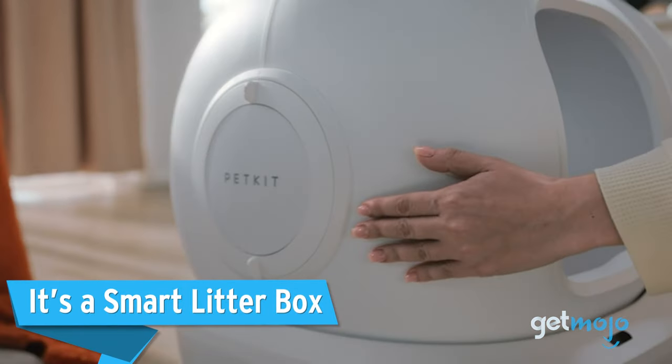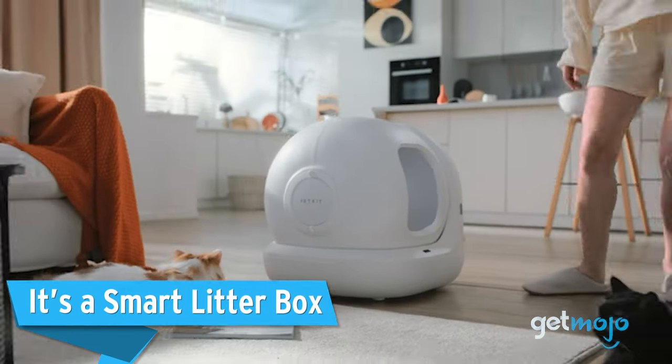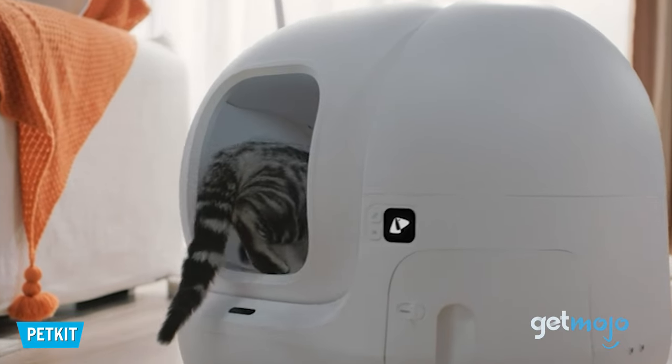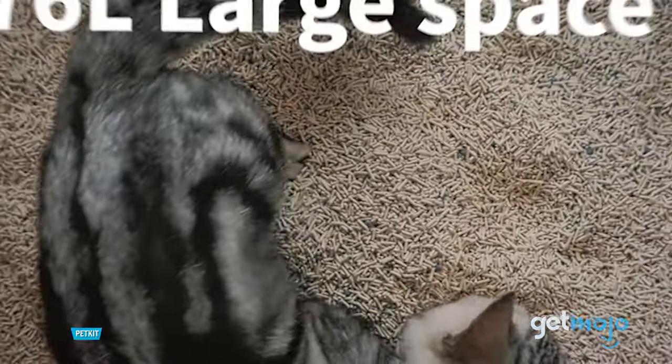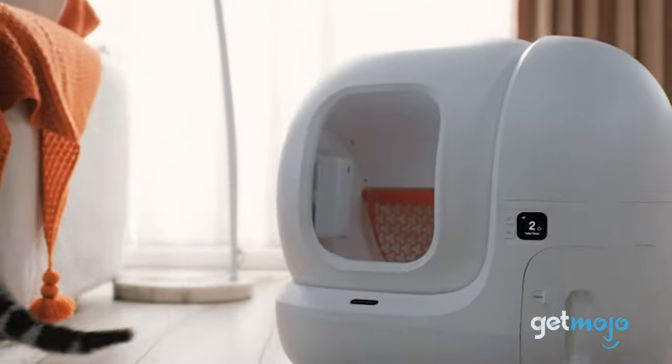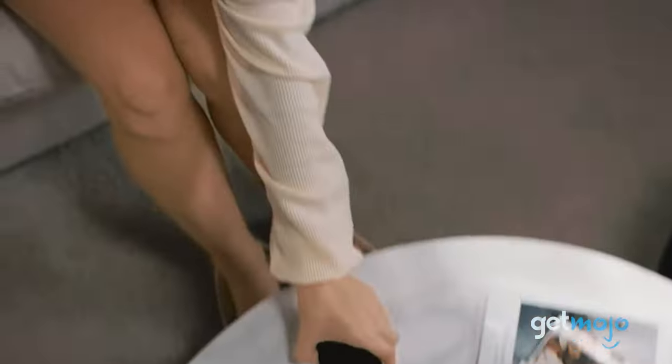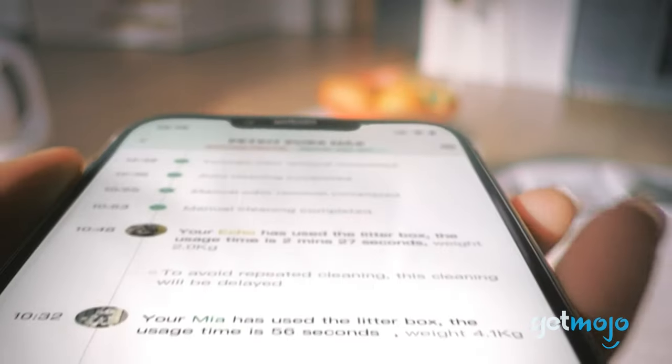First up, it's a smart litter box. You can control this litter box anytime and anywhere via the PetKit app, and for those of us who have more than one cat, you can even set up multiple profiles. Smart sensors allow you to track your cat's weight, activity, and even litter capabilities.